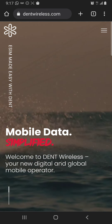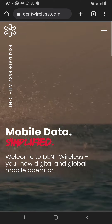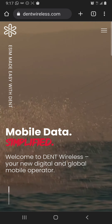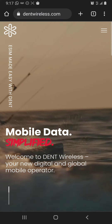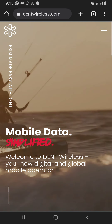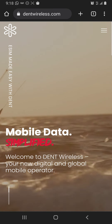Hey guys, what's going on! It's been a while since I dropped a video — I promise I'm going to be picking up the pace soon. I have lots of articles coming that I've been saving these past days. I wanted to bring to my people's attention this eSIM data plan.